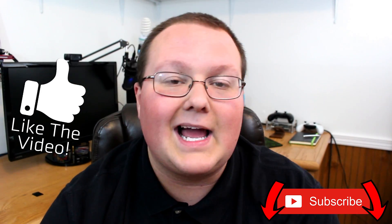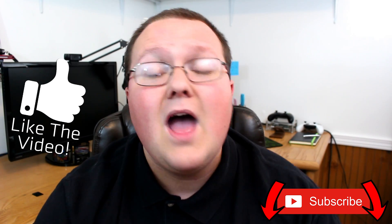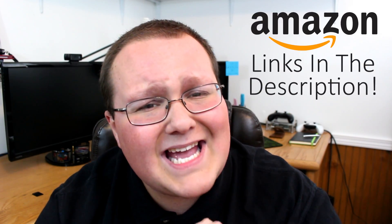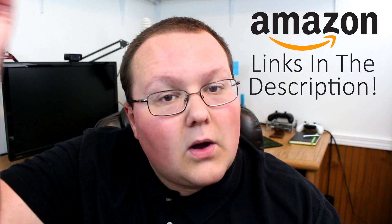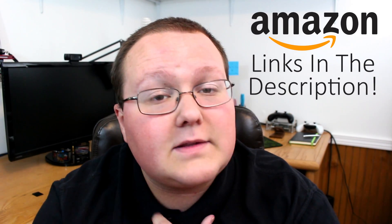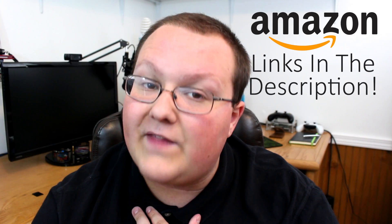Be sure to like the video and subscribe to the channel for more awesome content exactly like this every single day of the week. We cover tons of stuff involving PC gaming so you won't regret it. Also, be sure to check out the links to any and all of the parts I mention in this system down below on Amazon. If you buy through any of those links, it also helps support the channel, so thank you very much for doing that.